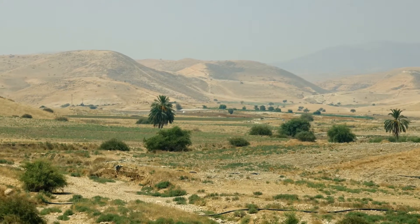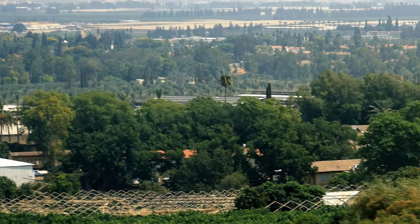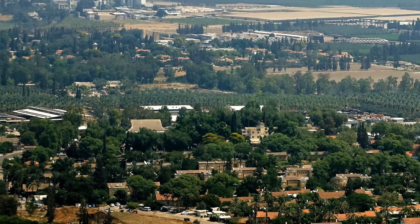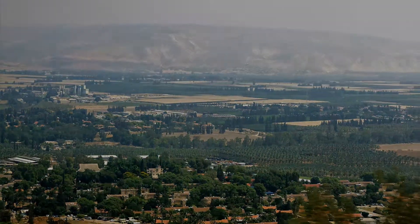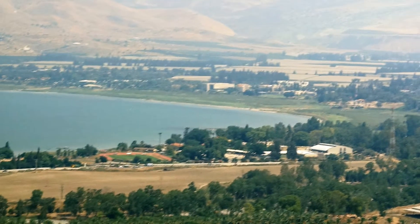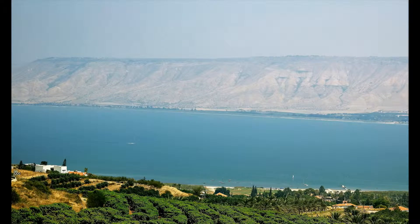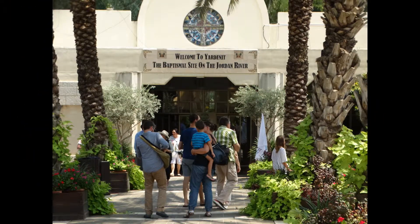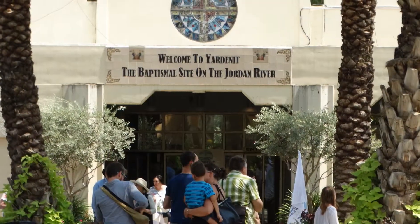Continuing northward, the land becomes less arid and there is more cultivation and different crops. To the east is a fertile valley belonging to Jordan. To the north is the Sea of Galilee. The next stop is Yardanet, which was set up by the Israelis in 1981 as the almost baptismal site of Jesus.